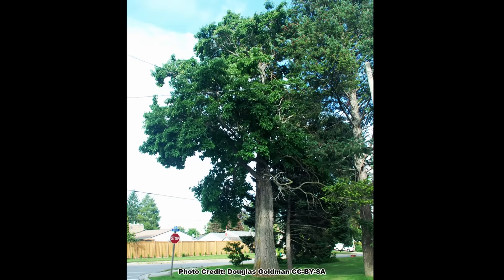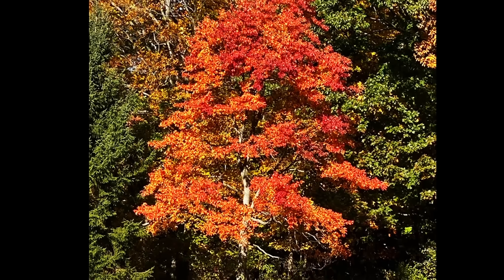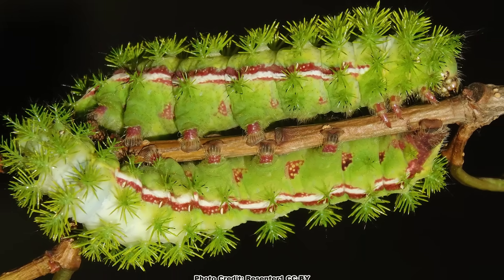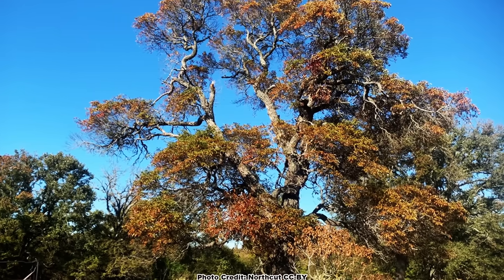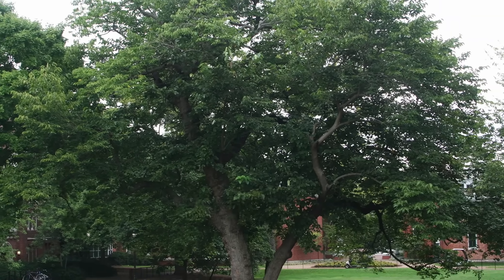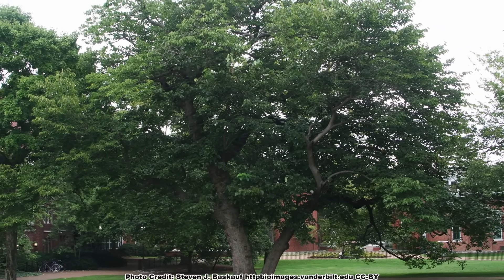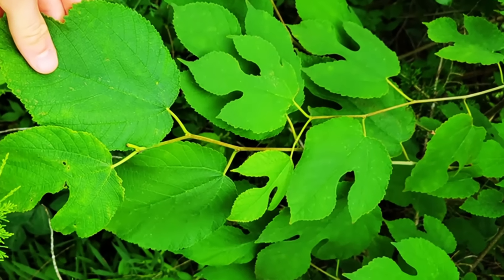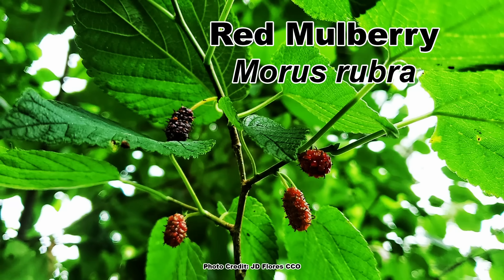If you want a tree that can be trained to grow in a variety of forms, has great fall color, brings in the birds, and feeds a bunch of cool caterpillars, then I encourage you to give sassafras some serious thought. There is another native tree that is great for wildlife and pollinators that sometimes gets confused with sassafras because it also has leaves in three different shapes — that tree is the awesome red mulberry, Morus rubra, which you can learn all about in this video. Be sure to take some time and enjoy nature in your backyard.